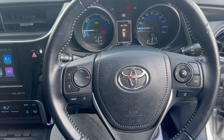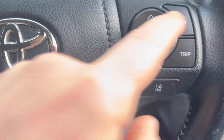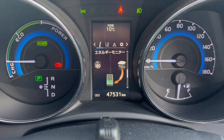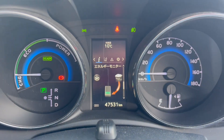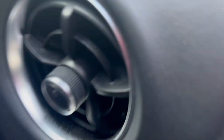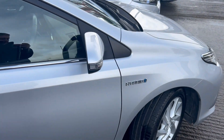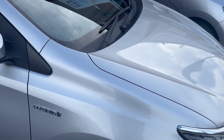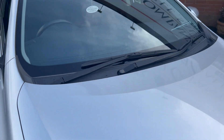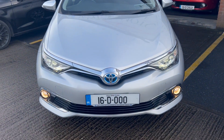Multi-function steering wheel with phone controls and lane assist. Very low kilometres on the car — just 47,531 kilometres. Car comes fully serviced with a new NCT completed pre-sale, an in-house comprehensive warranty, and a wide range of finance available at airwaysmotorcompany.ie.